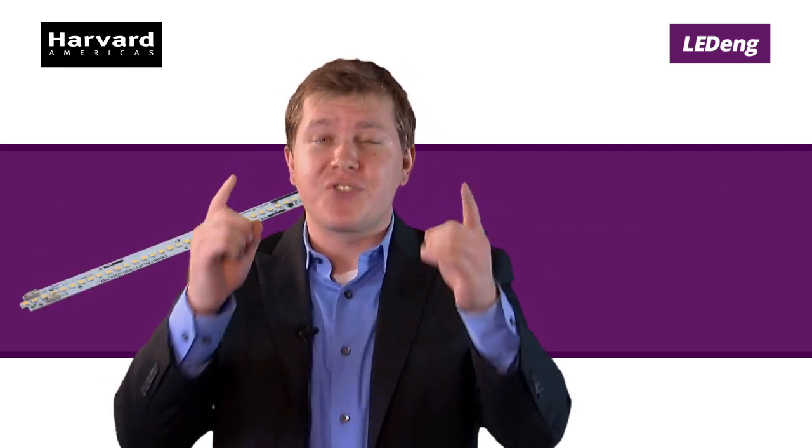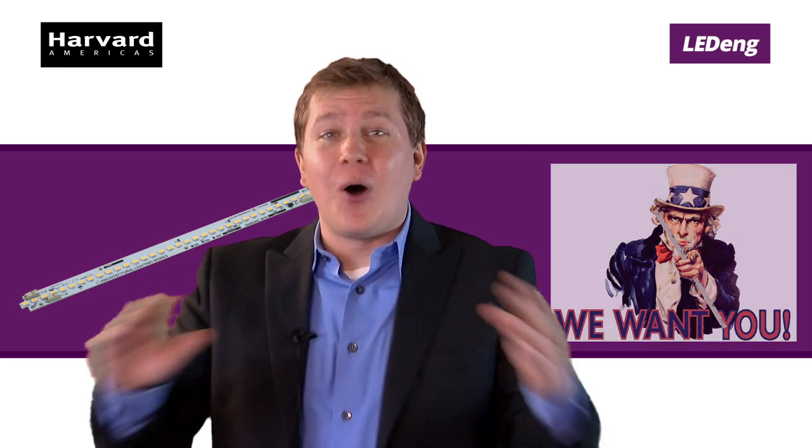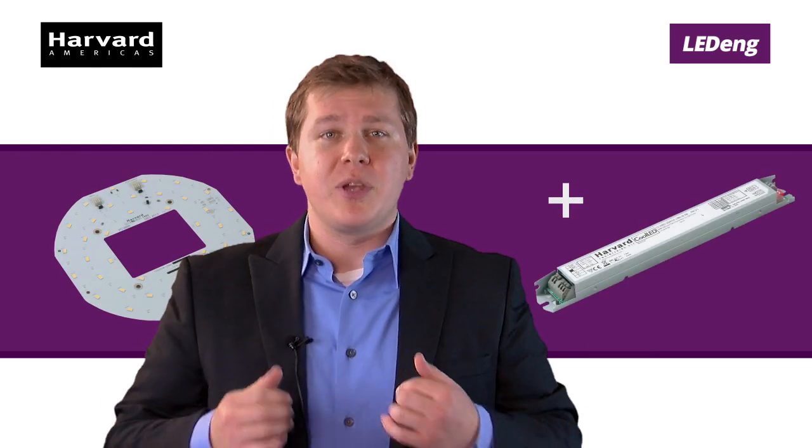Our world-class team of engineers are waiting to design something just for you — literally, that's all they do. Better yet, we'll create a full drop-in solution by pairing our light engines with our drivers, because we believe in making your life easy as pie.